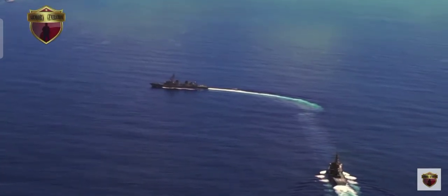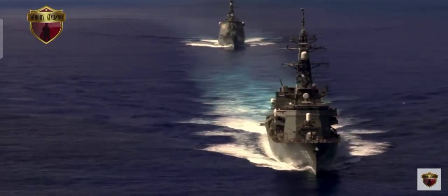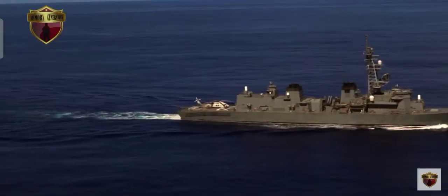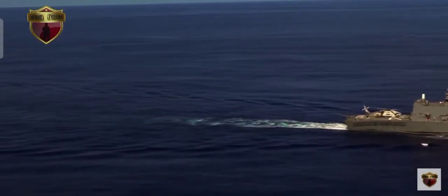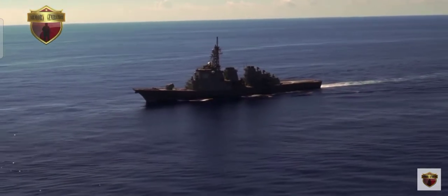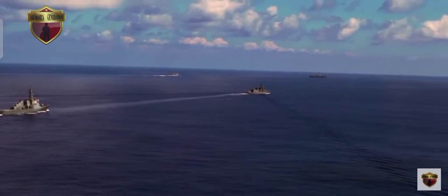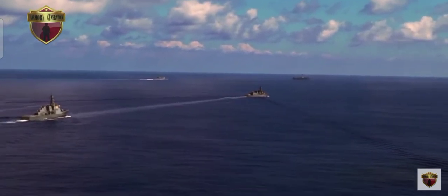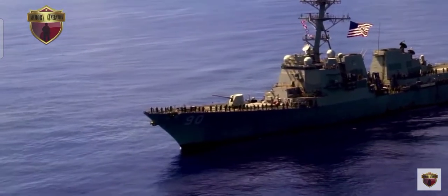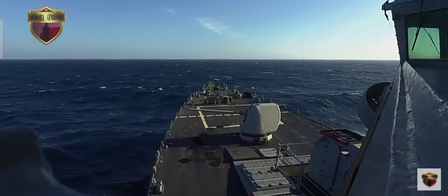Since March 17, three U.S. surveillance ships have been simultaneously operating in and near the South China Sea: the USNS Boatich Ocean Survey Ship in waters south of Hainan Island, the USNS Effective Ocean Surveillance Ship in waters north of Wangyan Island, and the USNS Loyal Ocean Surveillance Ship in waters to the east of the island of Taiwan, according to monitoring data released by the South China Sea Strategic Situation Probing Initiative (SCSPI), a Beijing-based think tank, on Wednesday.